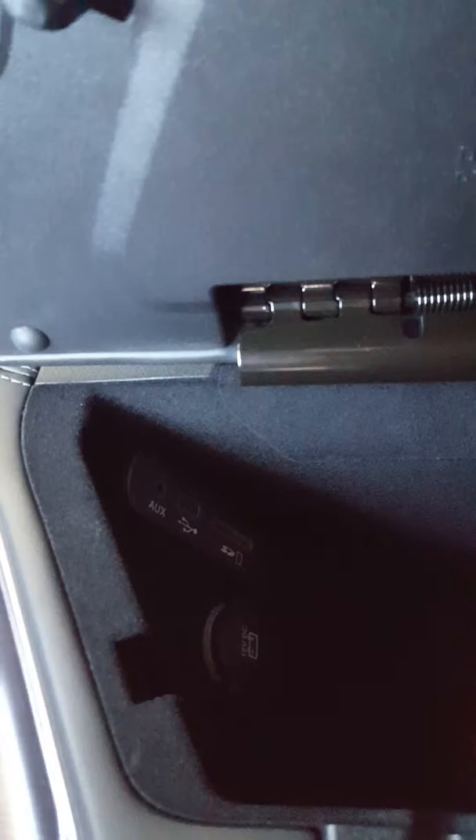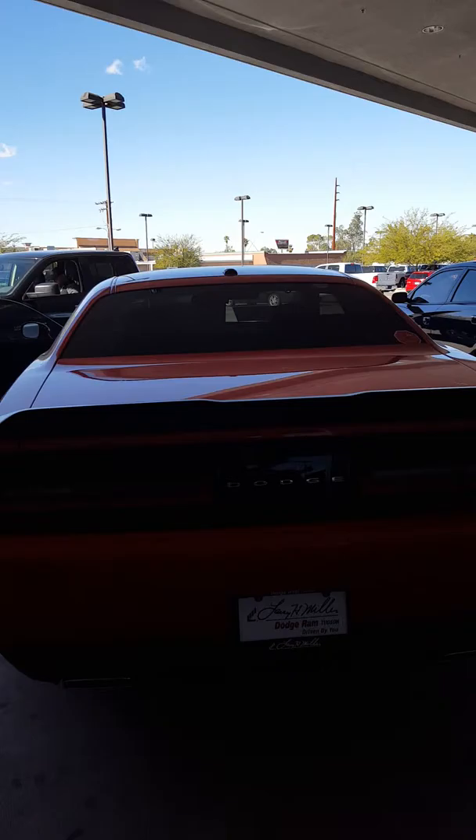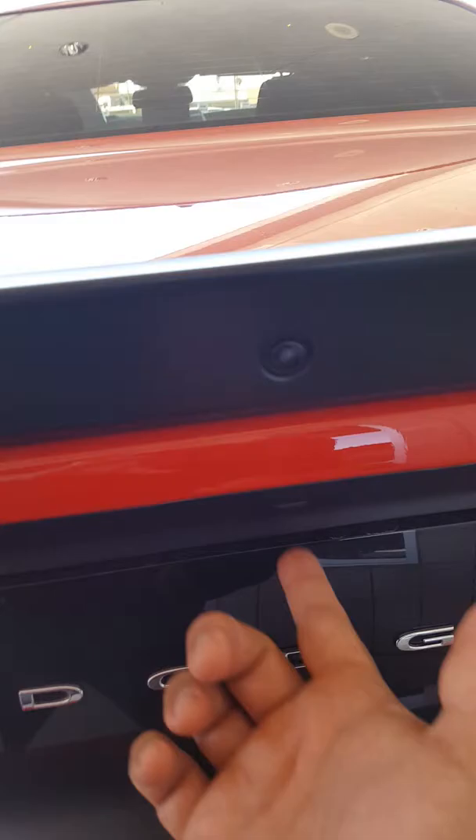This is also equipped with the rear camera. It has the auxiliary, USB, and an SD card reader. In the back, it has a black spoiler and also the black LED lights. Since this is a keyless entry, all you got to do is hit the button and it's going to pop your trunk.